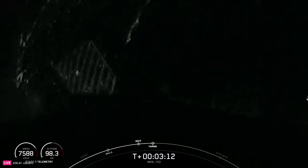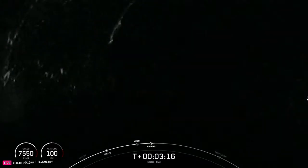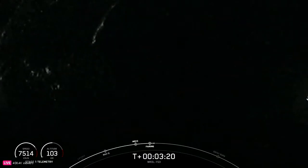Fairing separation confirmed. We'll be attempting to retrieve these fairing halves again today once they fall back to Earth, with our recovery vessel Lauren C.